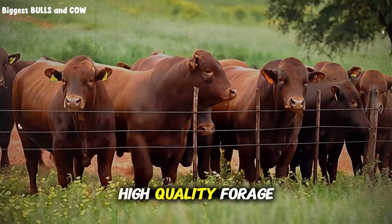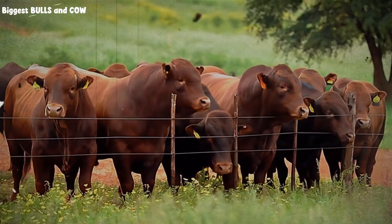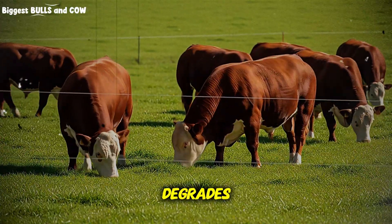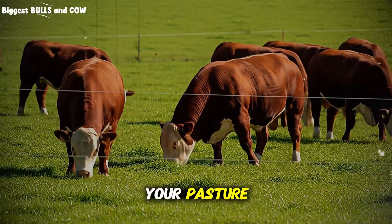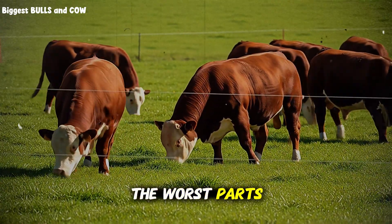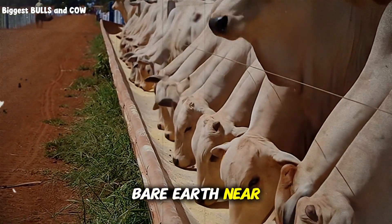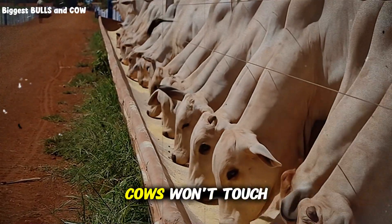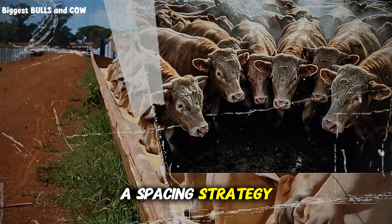Over time, your high-quality forage disappears and you're left with a field of weeds. Your cattle's nutrition drops, their health suffers, and your land degrades. You're effectively overgrazing the best parts of your pasture while undergrazing the worst parts. Have you seen this on your own property — those patches of bare earth near the water trough while other corners of the field are overgrown with plants the cows won't touch? That is the classic sign of a spacing strategy gone wrong.